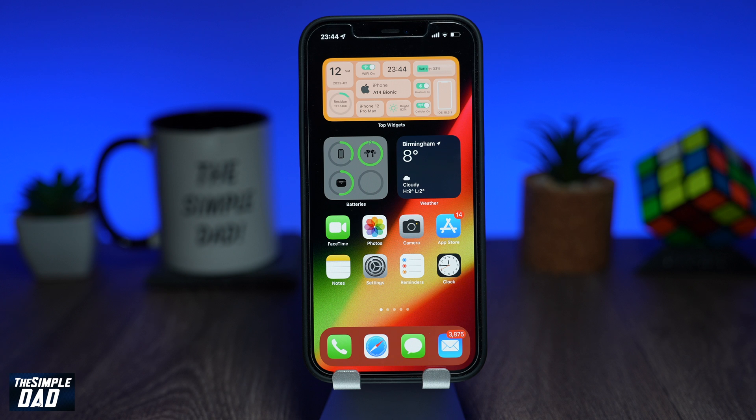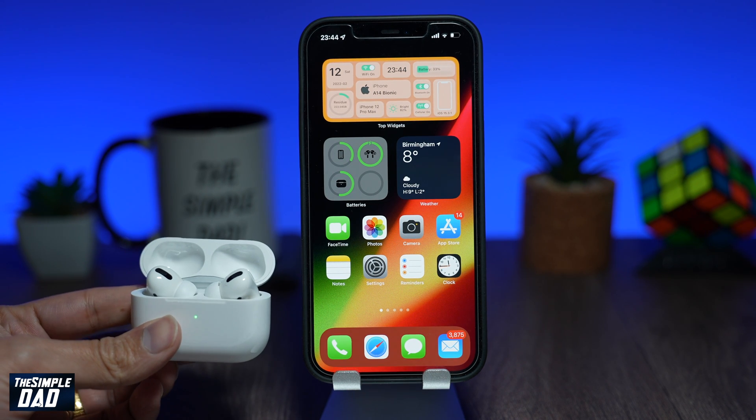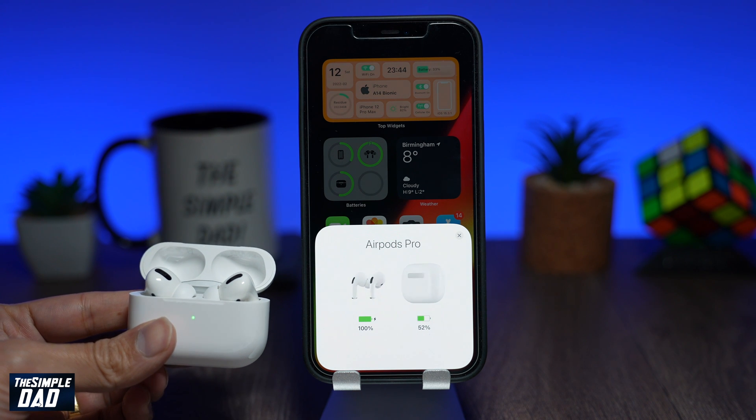So first, make sure your AirPods are connected to your iPhone. You can do this by opening up the case of your AirPod next to the iPhone and you'll see this notification on your screen.